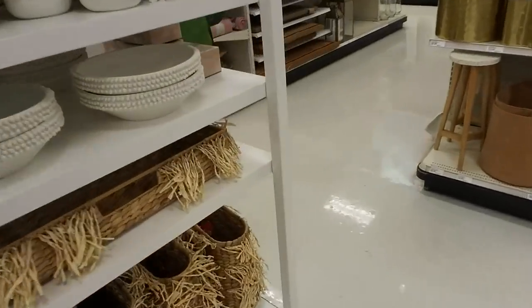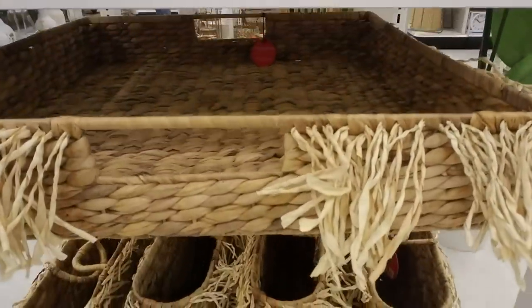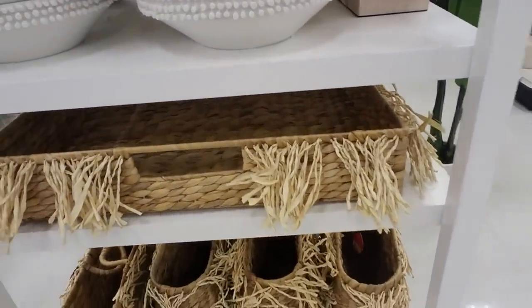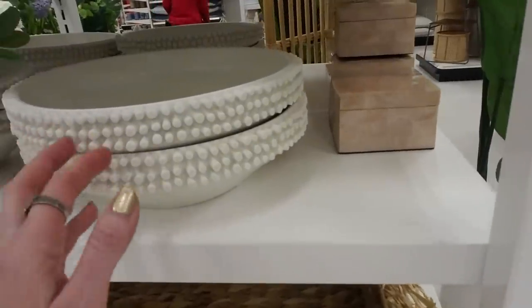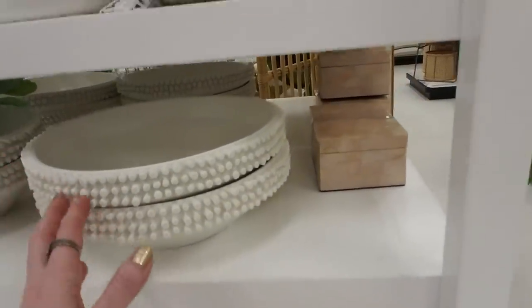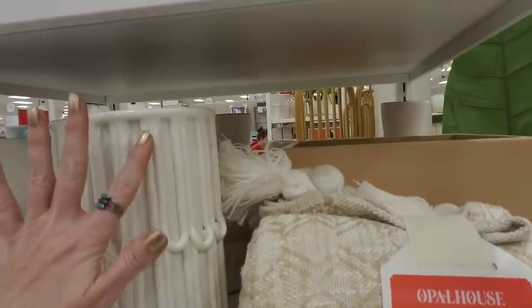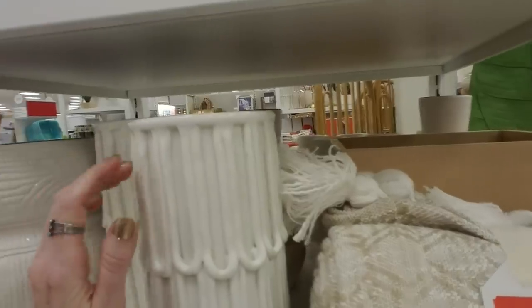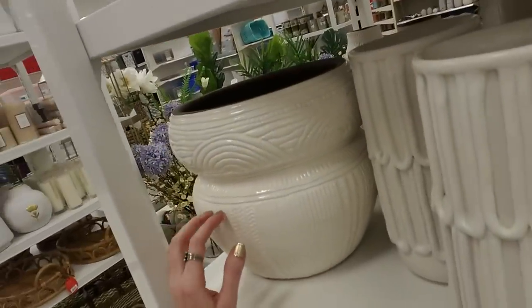Wow, look at that huge tray — it's enormous. Like a little hula skirt. This one has knobby things on it. They have the most unique things here. Look at this — it looks like it has icing on it, like you piped some icing on it. Ceramic. Here's a big one and it's gorgeous.